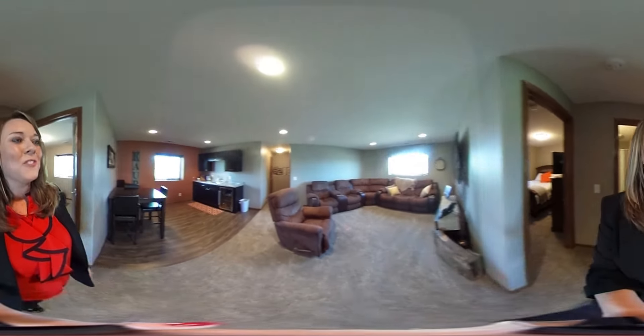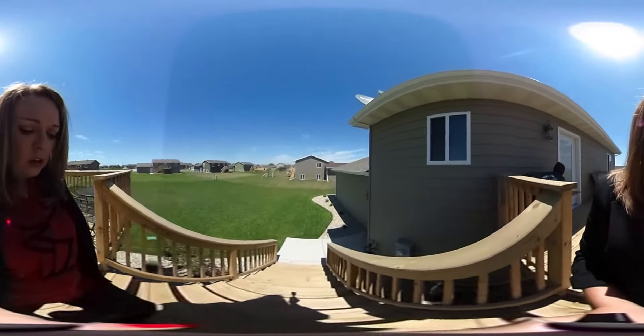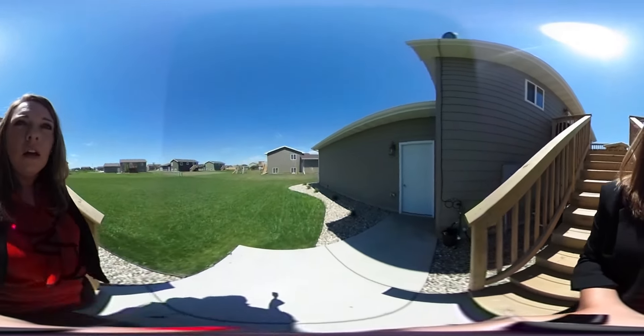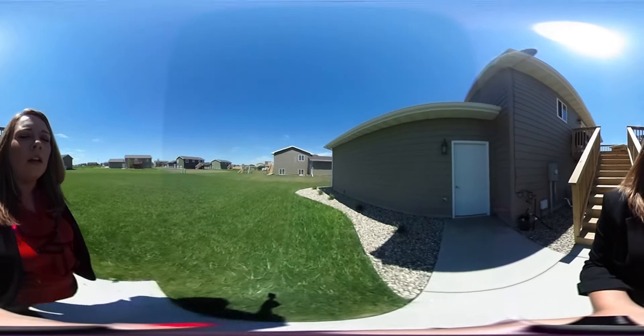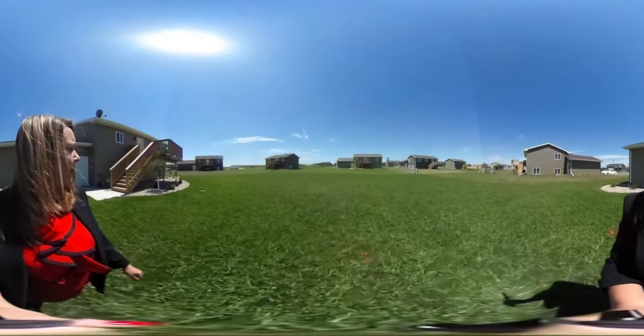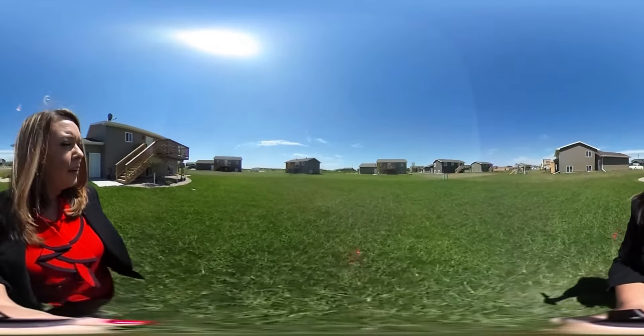Excellent place to host football Sundays. Backyard deck is standard. Newly finished development. Buyer did do recent landscaping. Nice large yard and a beautiful view at the back of the home.